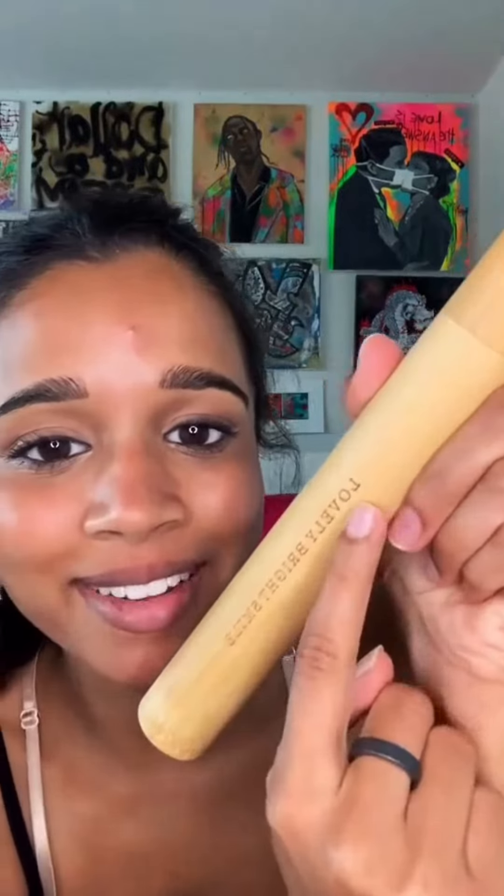Activated charcoal powder — 100% natural. Bamboo toothbrush that says Lovely Bright Smile. Look at how cute it's done. I am big on tongue cleaning and I don't know why it's not more known, but these tongue cleaners are amazing — I use them every single day.